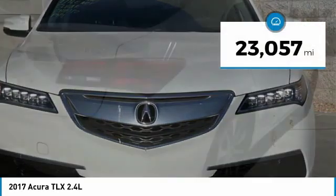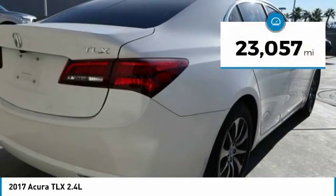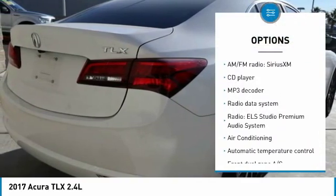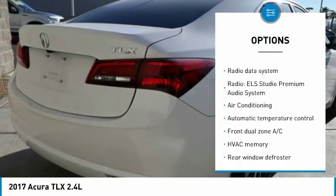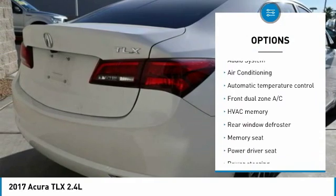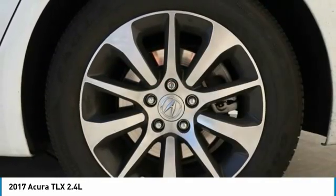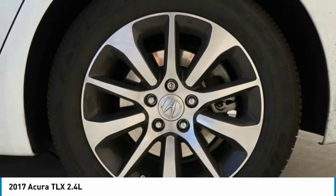This vehicle has less than 25,000 miles. Here are some of this vehicle's great options: power passenger seat, navigation system, traction control, dual airbags, leather-wrapped steering wheel, air conditioning, one owner, power steering, alloy wheels, and four-wheel disc brakes.